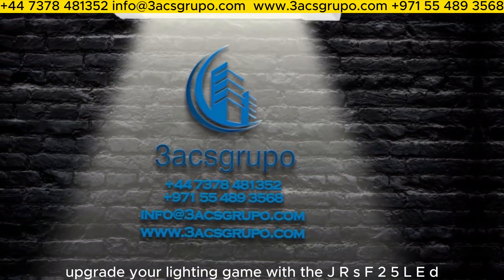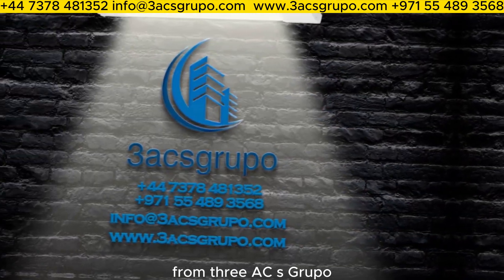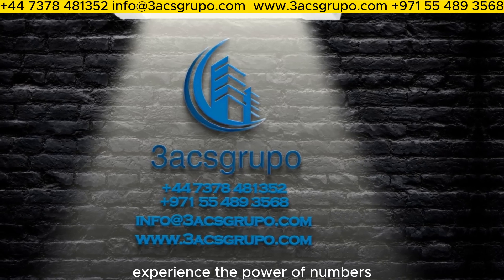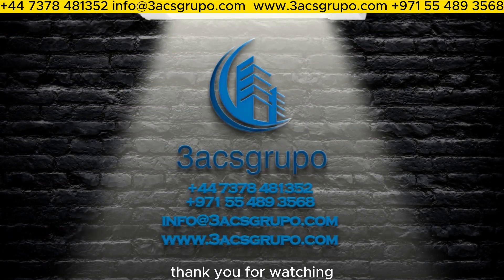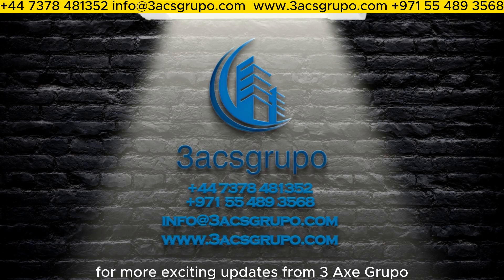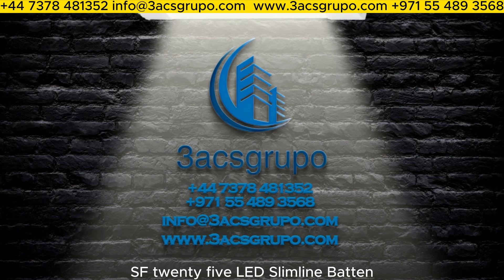Upgrade your lighting game with the JRS F-25 LED Slimline Batten from 3ACS Groupo. Experience the power of numbers and embrace a brighter future today. Thank you for watching — don't forget to like and subscribe for more exciting updates from 3ACS Groupo. Together, let's illuminate the world with the JRS F-25 LED Slimline Batten.